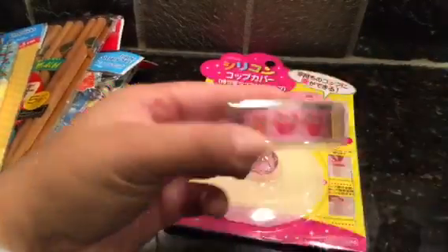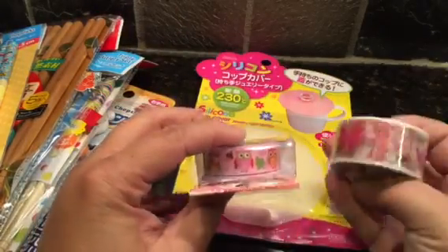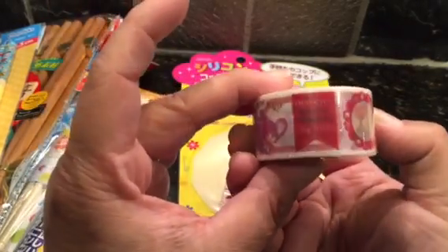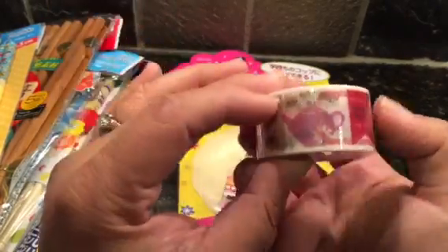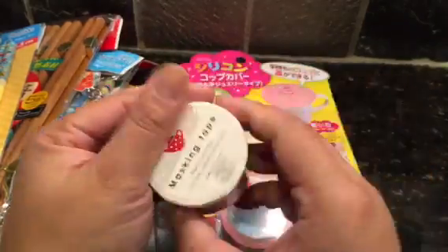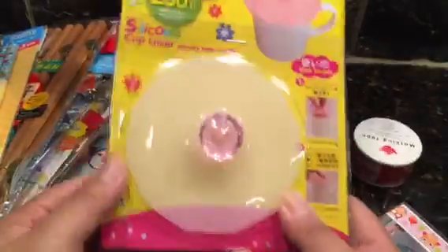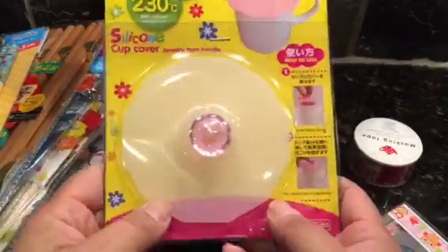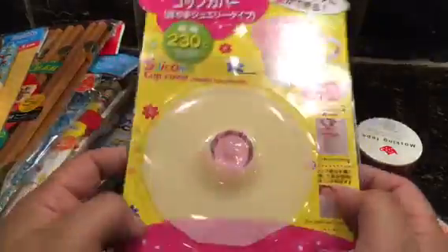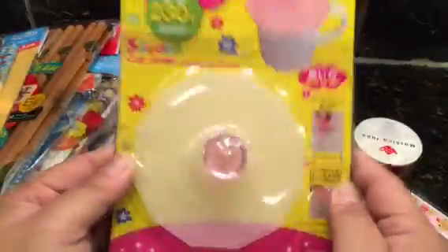Oh, there's washi tapes! This is the one with the owls — I love owls, they are super cute. And then this is another pattern that has 'thank you from the bottom of my heart' and a tea kettle design, super cute. They call it masking tape. And this really caught my eye because I've been searching all over for these silicone cup covers — this one has a jewel handle, this is awesome!